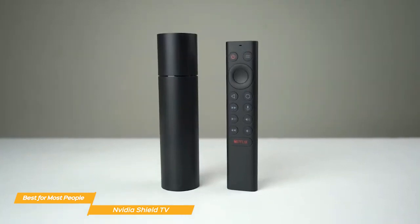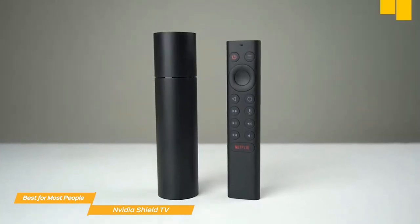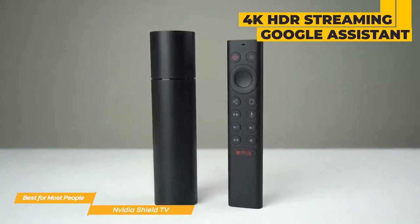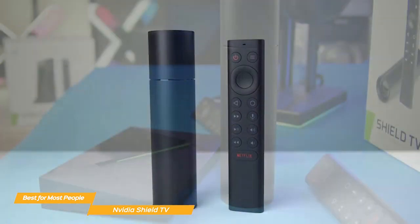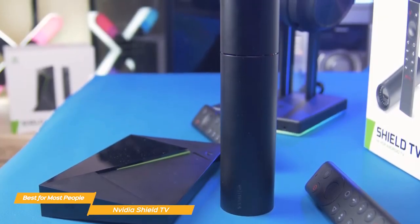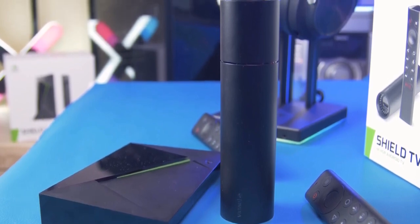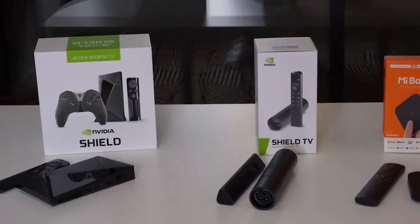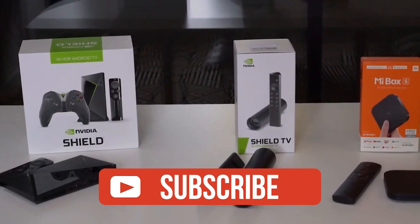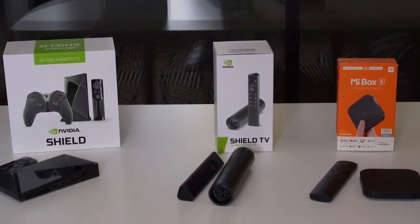Overall, the Nvidia Shield TV is a great streaming device that offers a lot of features and performance. It's compact, sleek, and supports 4K HDR streaming and built-in Google Assistant support. It's also a gaming powerhouse and can act as a smart home hub — the perfect device for most people looking for the best streaming experience. If you guys like this video or learned something, please give it a like, and be sure to check out the description for links to find the most up-to-date pricing on all products mentioned in this video.